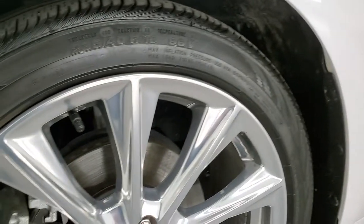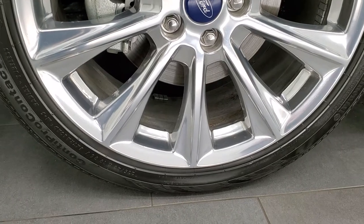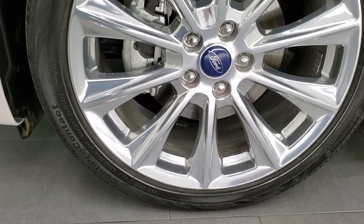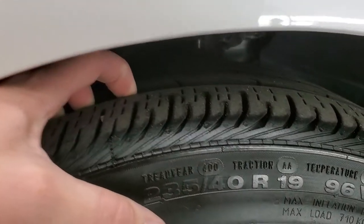This one comes with 19-inch polished aluminum rims, and they are in really nice shape. It has Continental ContiProContact tires — these are 235/40 R19s, and they have right around half the tread left on them.